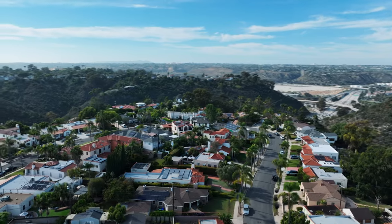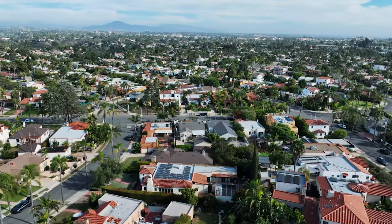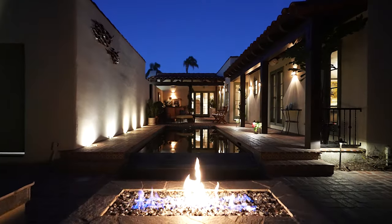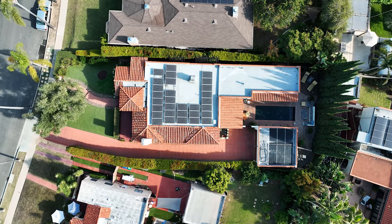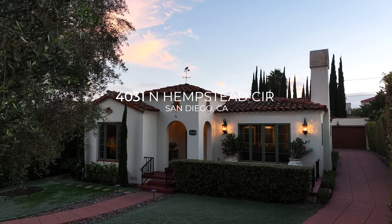Hey everyone, it's Patrick Mercer with the Mercer Group and we are in a very special pocket of Kensington here in North Hempstead. Behind me sits an impeccable 2,500 square feet of absolute perfection. 4031 North Hempstead.